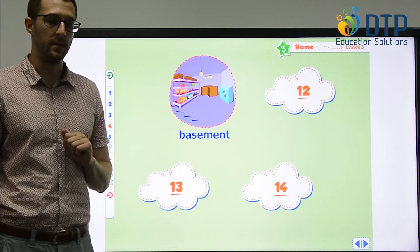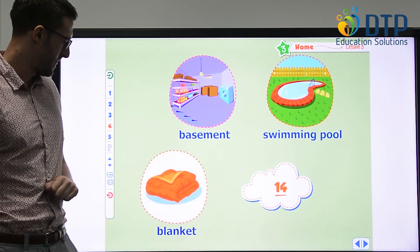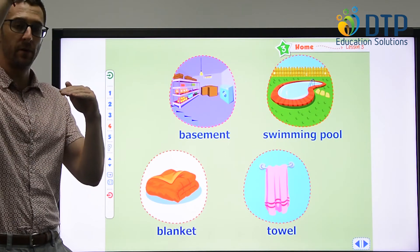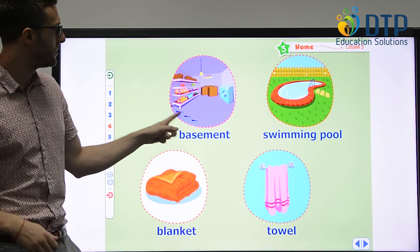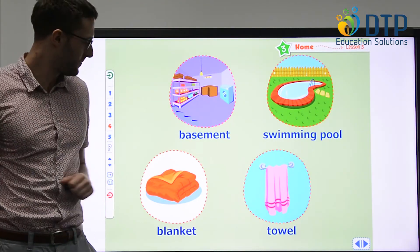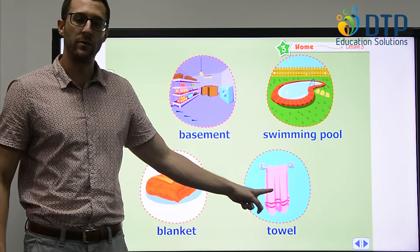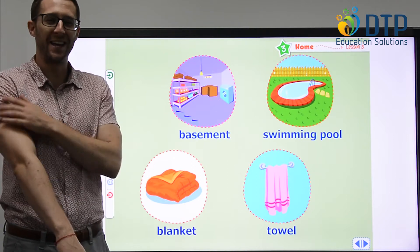We have basement, swimming pool, blanket, and towel. Is the basement at the top of the house or under the house? It's under the house. And what can you do in the swimming pool? You can swim. If it's cold, when you go to sleep, you can use a blanket. How about the towel — when do we use a towel? We use the towel to dry our body.